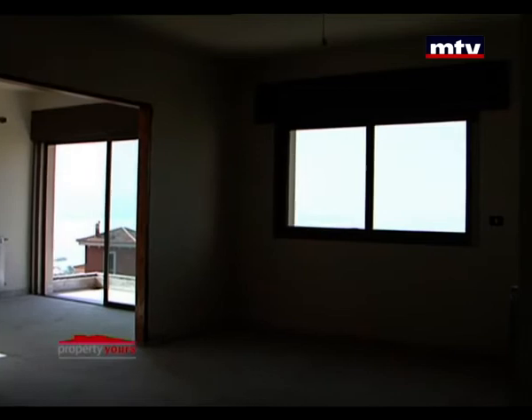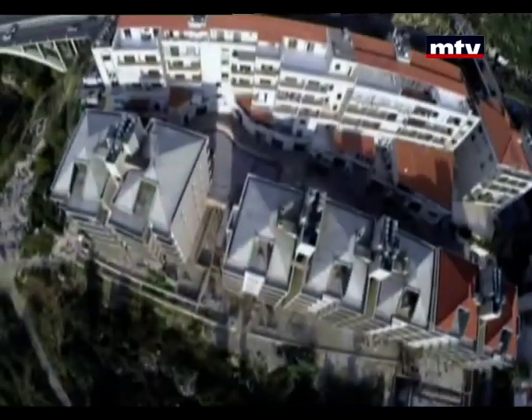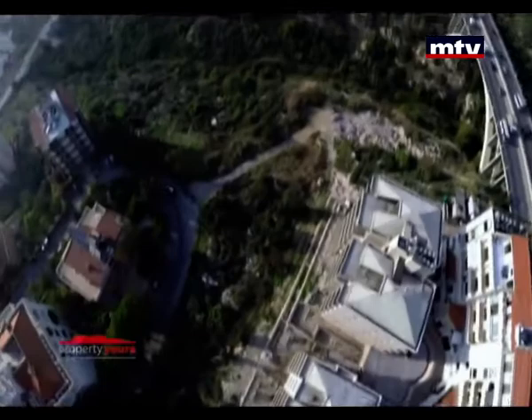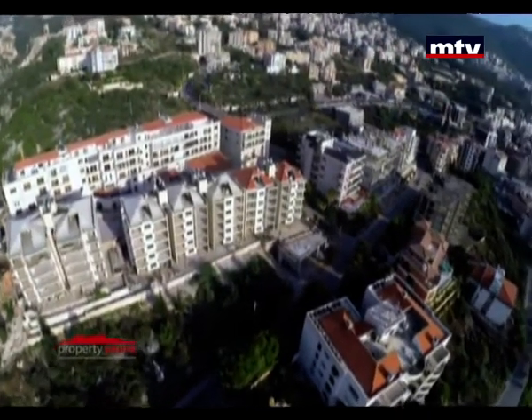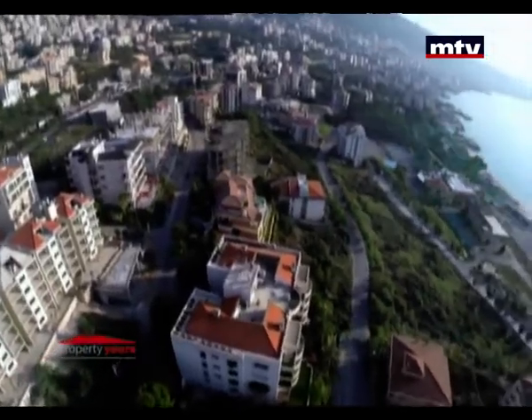الشقق بمساحات بتبلش بـ 160 متر مربع بسعر متر بيبلش بـ 1700 دولار. بروجيكت أزير 3020 بيقع بمنطقة غزير على الجهة البحرية وبيبعد 3 دقايق عن الأوتوستراد العام. أربع بنيات سكنية، 30 شقة إفايلبل للبيع، وكلهم بيطلوا على منظر خليج جوني.